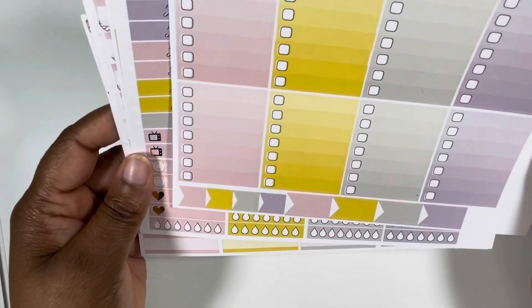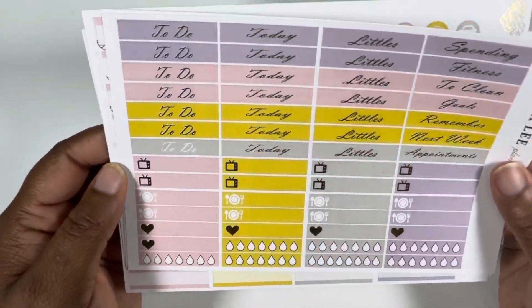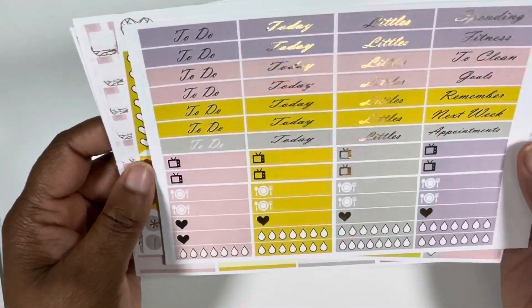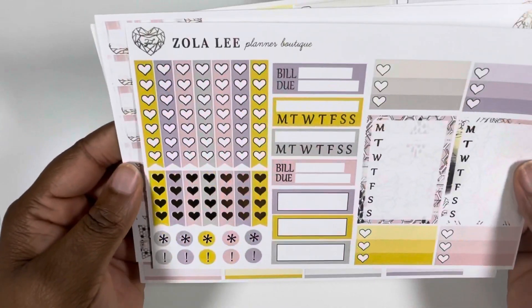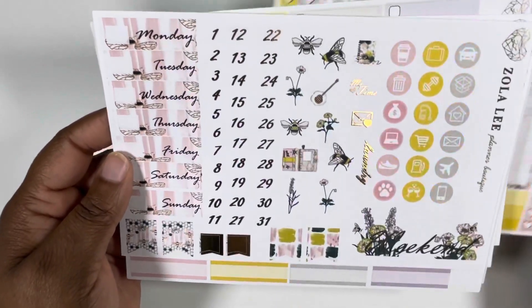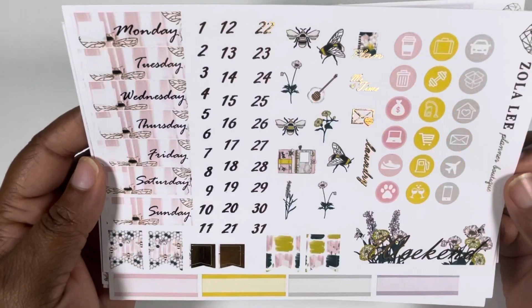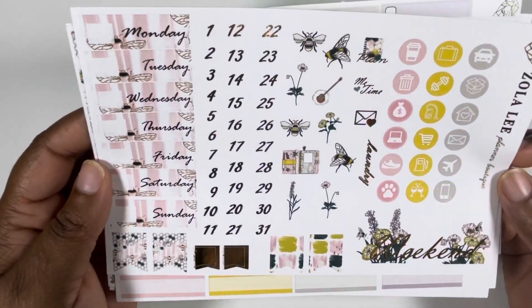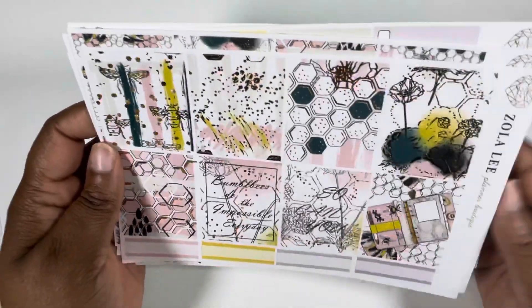And water trackers, all the heart checklists, some sidebar items, date dots, date covers, a few deco pieces, more flags. That weekend banner is cute. Some icons. So yeah, this is for week one. And I am excited to finally be using this kit. I'm trying to get rid of the older kits in my stash — use your stash, y'all.